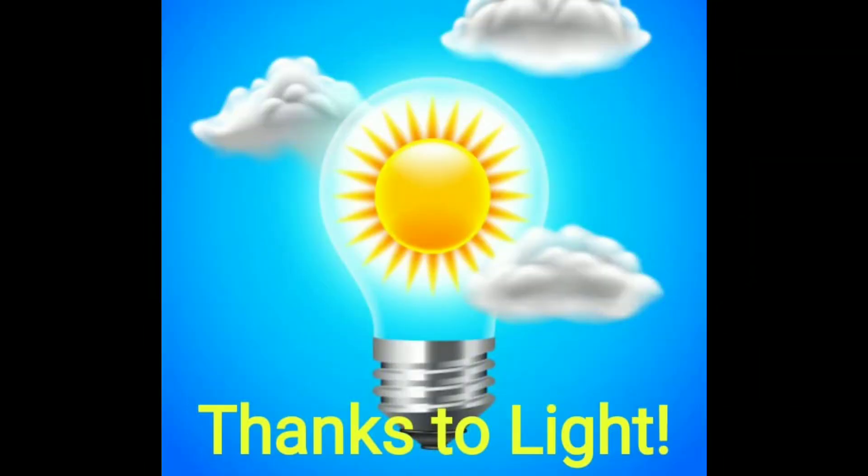Hello friends! Today we're going to do a very simple science experiment: how does light travel? All the objects that surround you can only be seen thanks to light. Let's begin our experiment.